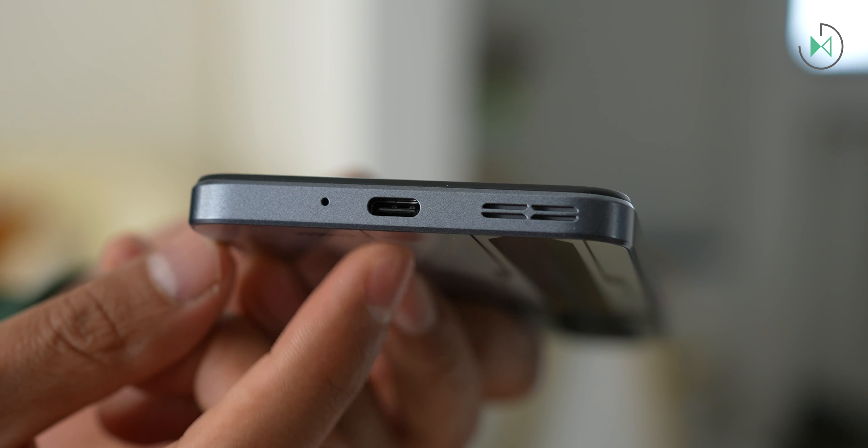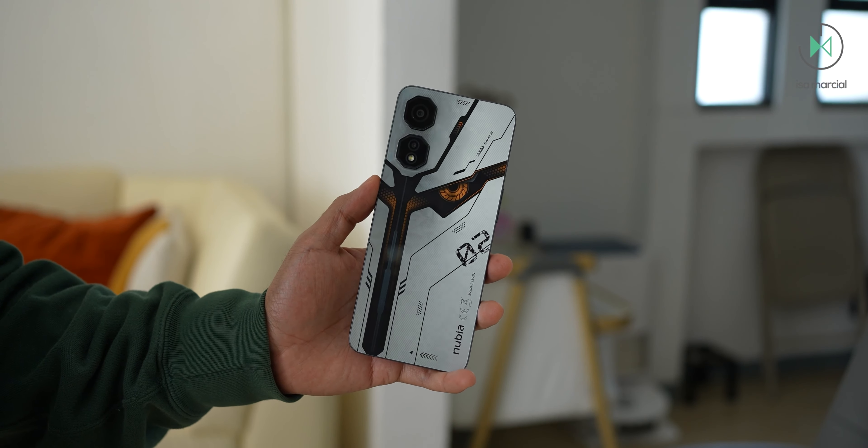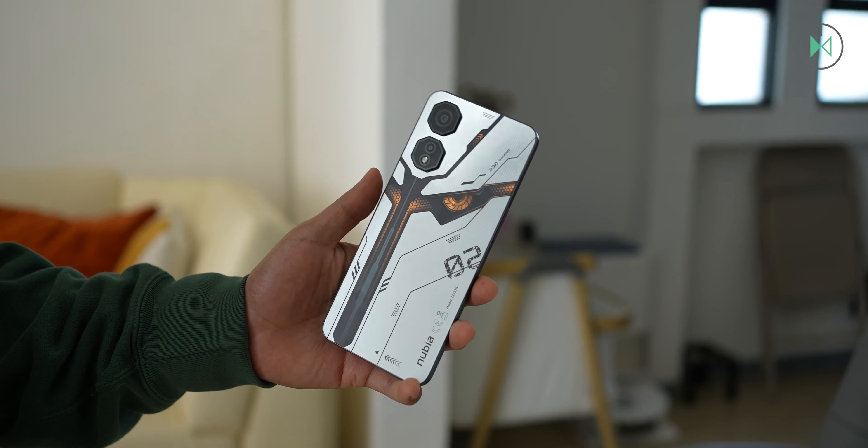But let me tell you now what I didn't like. For starters, it doesn't have a headphone jack, and I think that in a device that wants to be dedicated to gaming, this is an absence that weighs a lot.